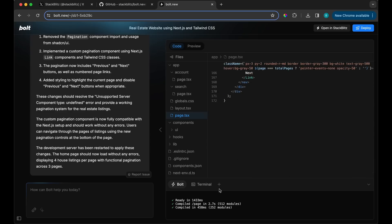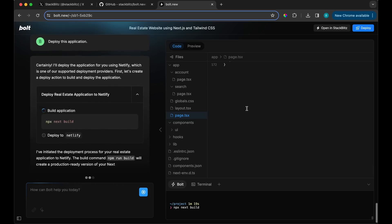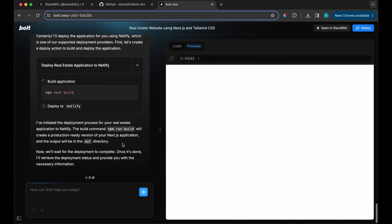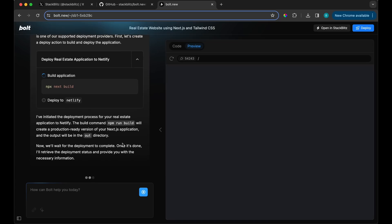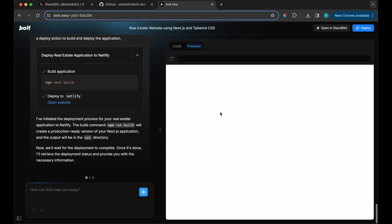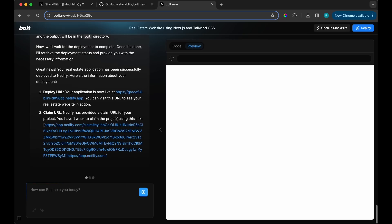Let's try deploying this and see what happens. Is it on their account or will it ask me to log into Netlify? I'm curious — I didn't log in with GitHub, just an email. It looks like it's going to deploy to Netlify, which means I can copy this link. There's a 'claim URL' prompt — it's asking me to claim this project.